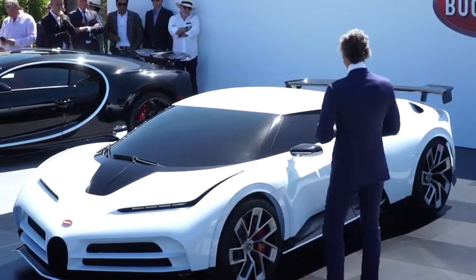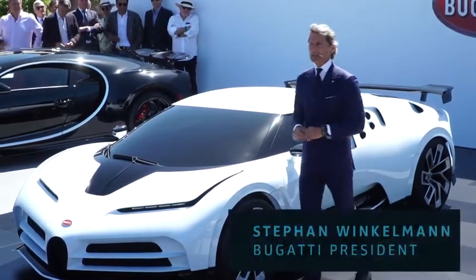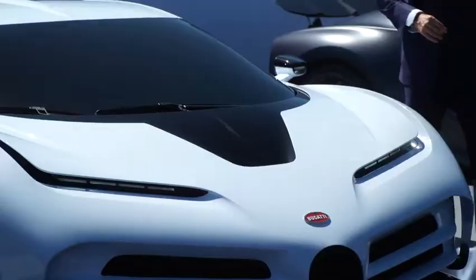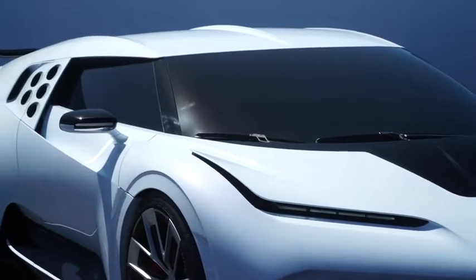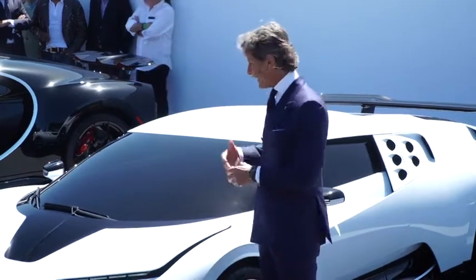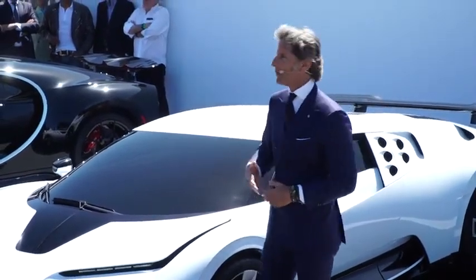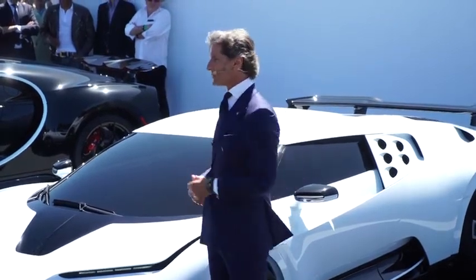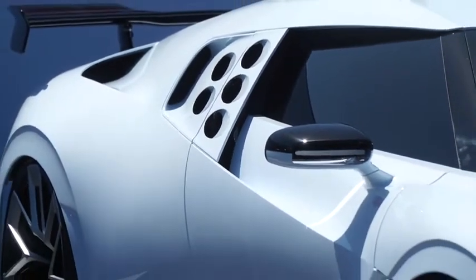Let's have a closer look at the car. The car has an 8-liter capacity engine with 16 cylinders, and it has 1,600 horsepower, which leads to an incredible weight-to-power ratio of just 1.1 kilos per horsepower. This is something which is exceptional. Putting together the exceptional engine, the weight-to-power ratio, the aerodynamics and the downforce, we have a car which jump-starts from 0 to 60 in just 2.4 seconds, and a top speed of 236 miles per hour.